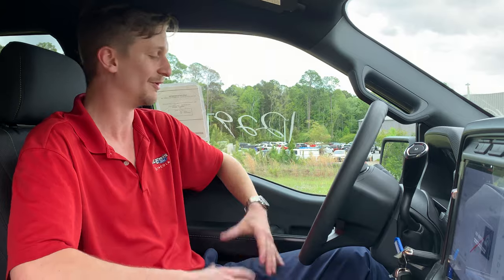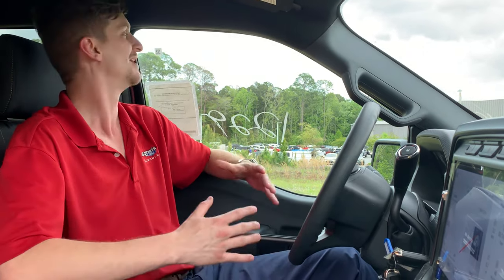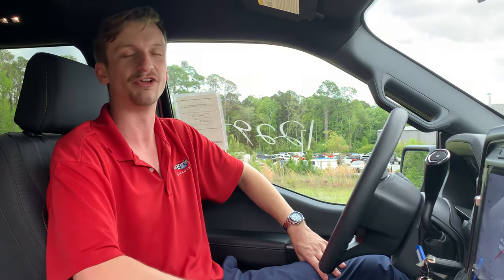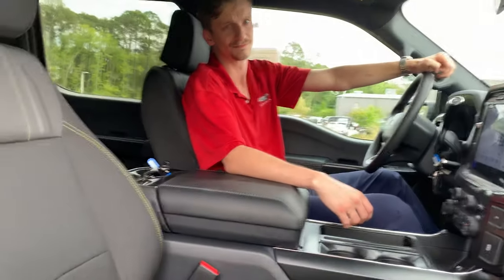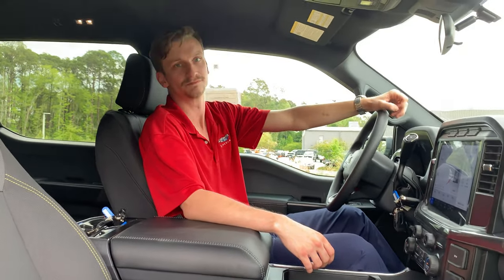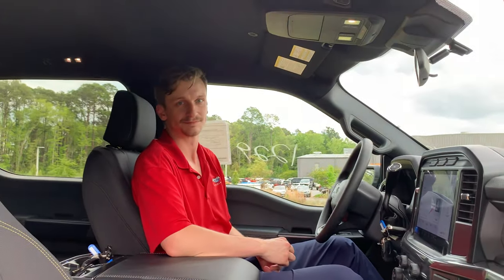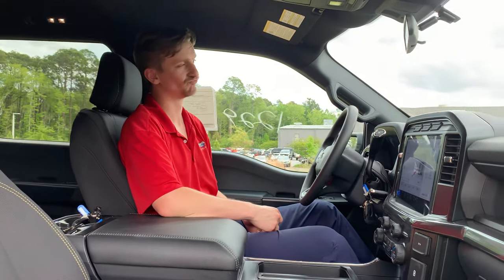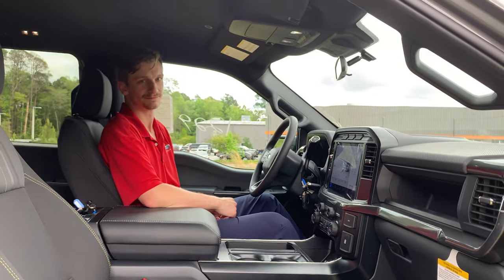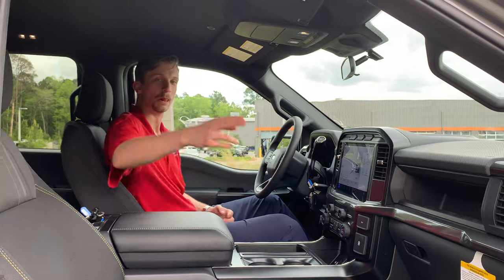If you want one of these trucks, hit us up at certifiedcarguys@gmail.com. If you like what you see, be sure to subscribe — we've got so much content coming, including more truck content, performance vehicles, Super Duty, Ranger, and Raptor stuff. This is the second F-150 video we're getting out today, with more on the way. Like and subscribe to keep up with the latest Ford content, and reach out to us if you want to buy — we'll hook you up with a great deal.